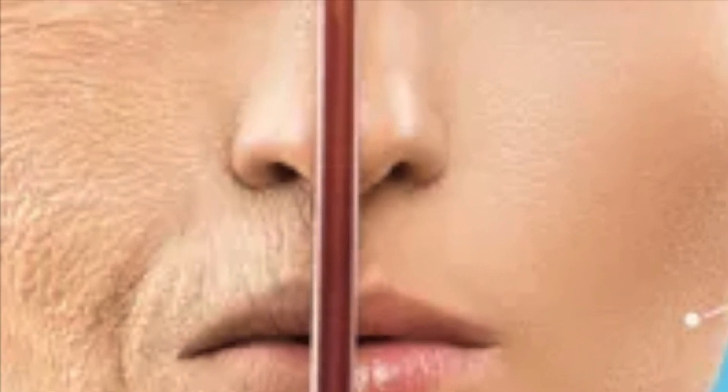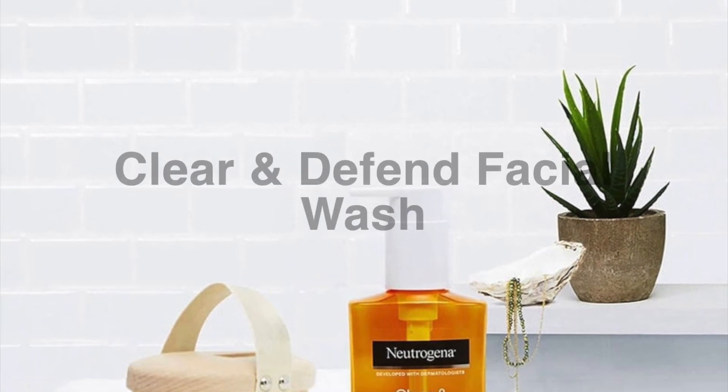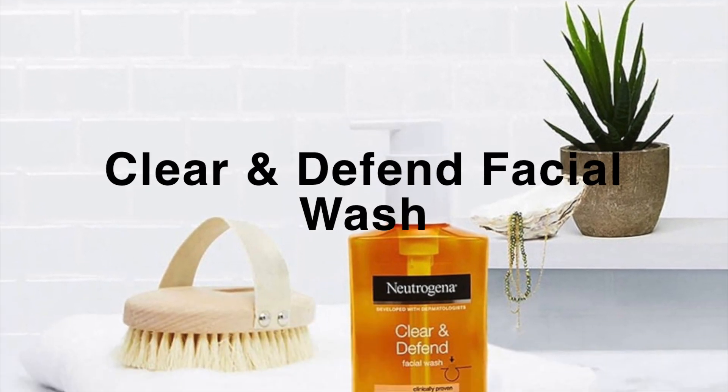That's why I would like to introduce you to another facial wash from the same brand, which is called Clear and Defend Facial Wash.